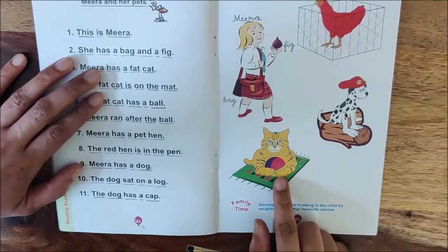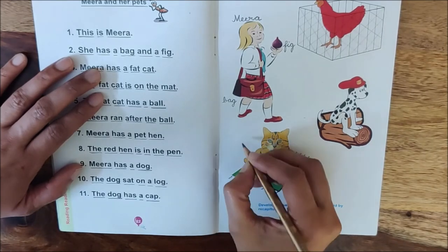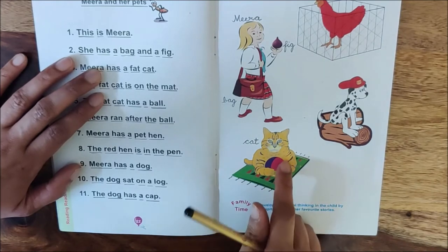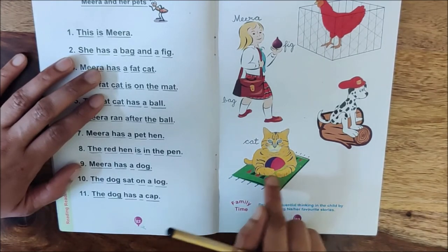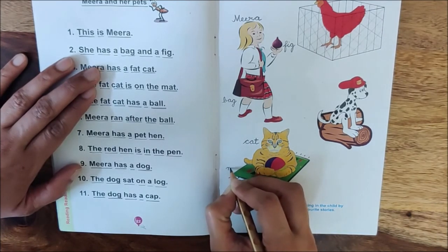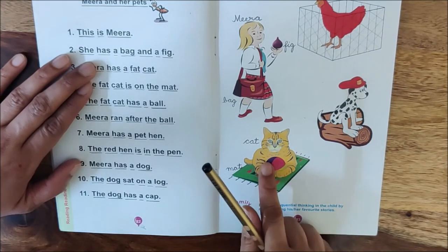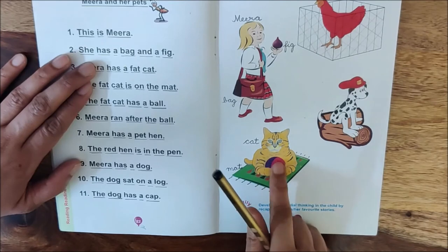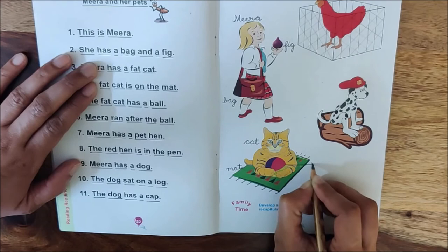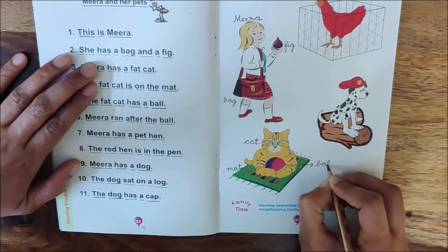Now children, look at this picture. Who is it? It is a fat cat. Write down here: Cat. And where is the cat? The cat is sitting on a mat. Write down here: Mat. And what does this fat cat have? The fat cat has a ball. Children, make an arrow here. This arrow is touching the ball. Write down here: Ball. B-A-L-L, ball.